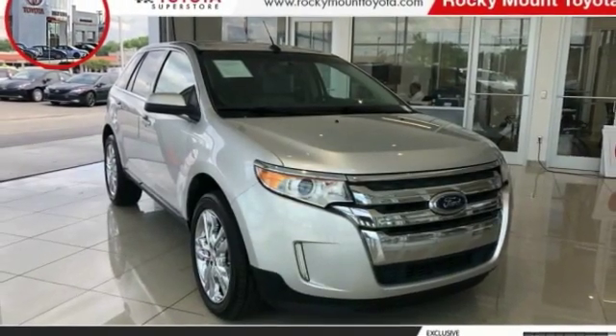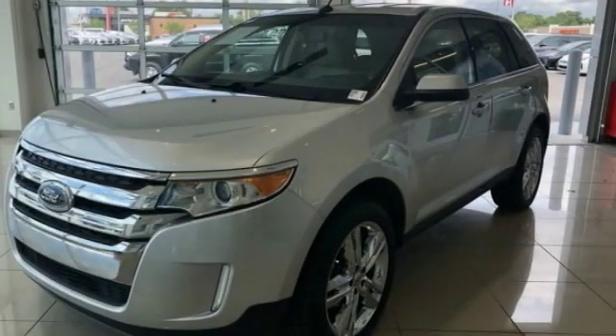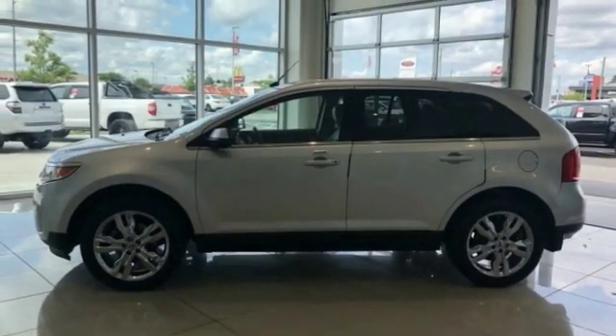We are pleased to show you the 2013 Edge, which thrills with more power and MPG. Either way, you're in for an exhilarating experience with Ford Edge.